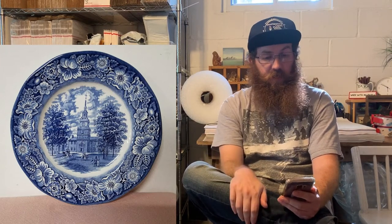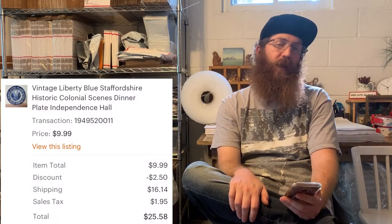Liberty Blue seems to be picking up steam again. This was a dinner plate — not one of the more valuable pieces in the line, but they consistently sell. If you can find them for a dollar or two a piece, there is profit to be made. The buyer was all in on this plate for $25.58 — a majority of that being shipping since the buyer was located in Texas or California.